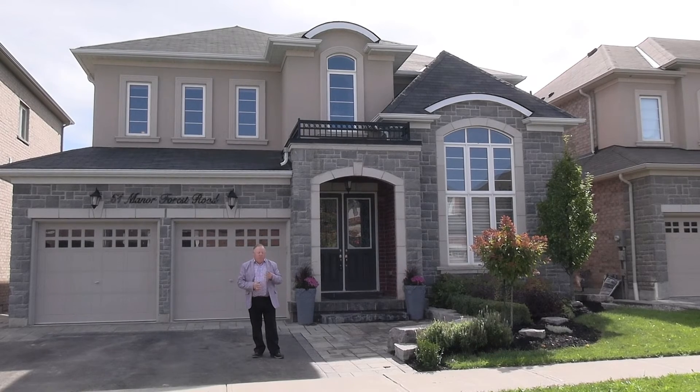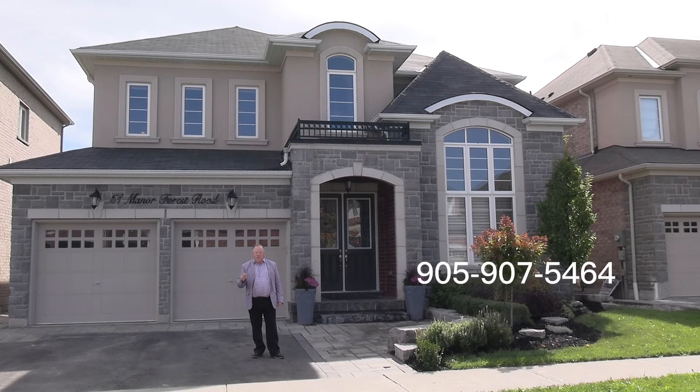It's a four-bedroom, family room, living room, dining room. For more information on this home, give us a call at 905-907-5464, or visit our homes at DarylKing.com and we'll show you the rest of this house.